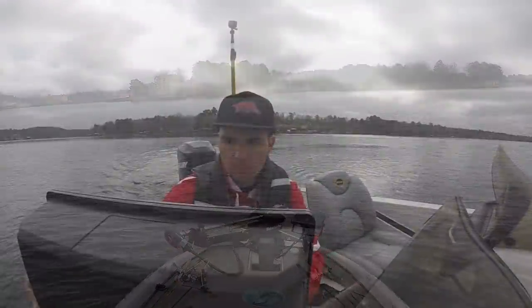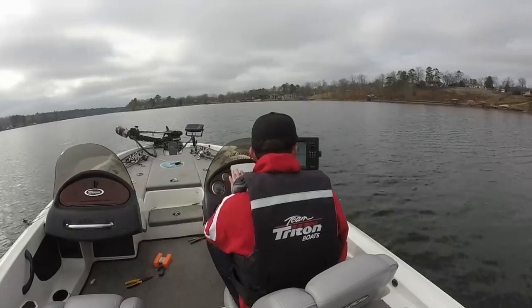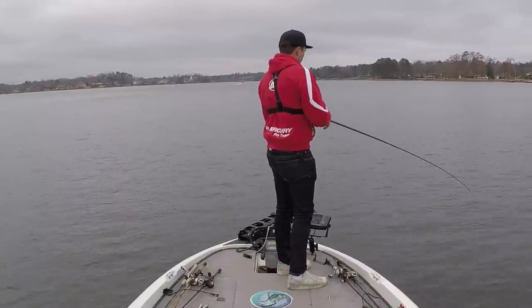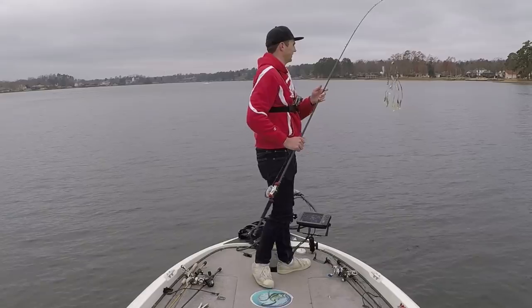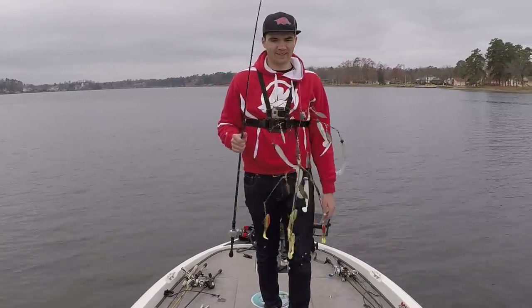I need to find some bigger bass. And it's got an Alabama rig on my Alabama rig — just one of those kind of days, you know.